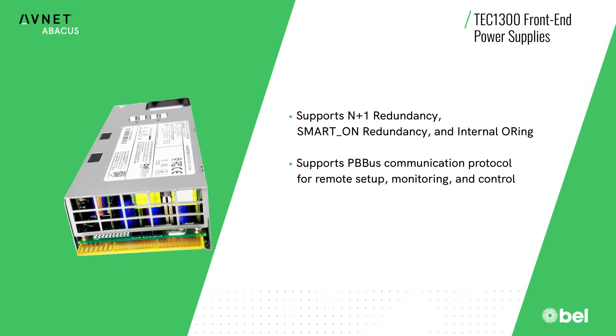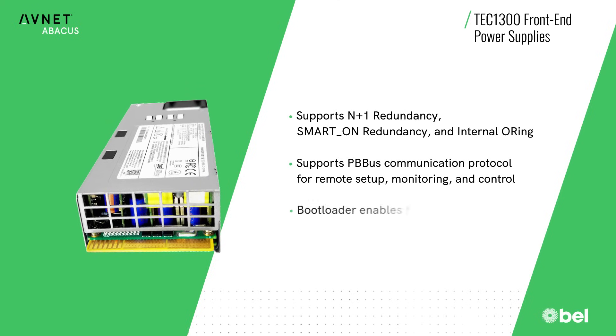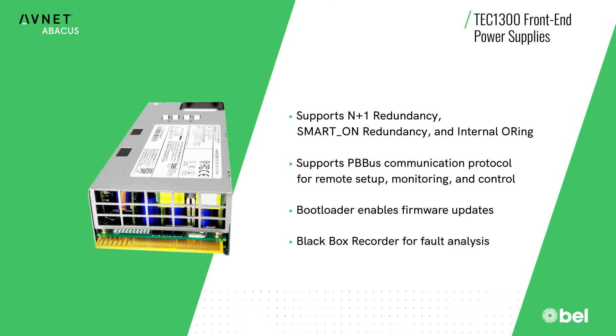The PMBus interface facilitates remote setup, monitoring, and control, plus the ability to update firmware and access the black box recorder for power fault analysis.